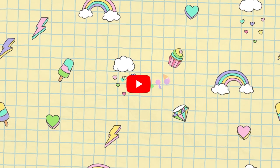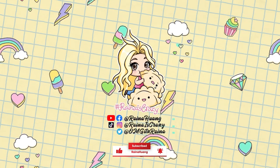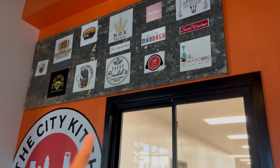Good morning everybody! I am in the beautiful city of Charlotte, North Carolina right now, standing outside at the City Kitchen. This is basically a ghost kitchen concept, so there's a whole bunch of different vendors all in one place. They also have an app where you can order. We're gonna try them all today, so let's go inside and check it out.